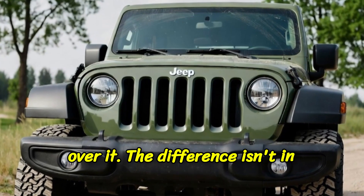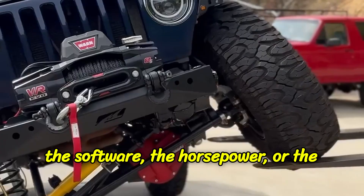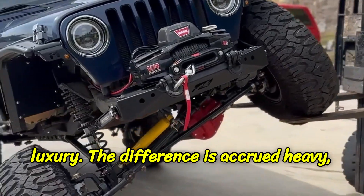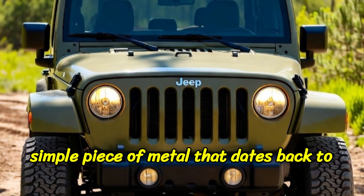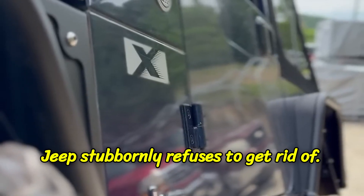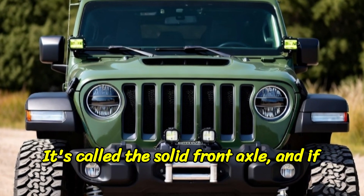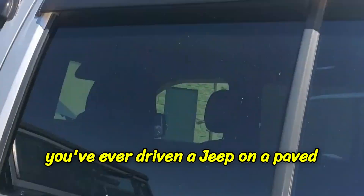The Jeep simply crawls over it. The difference isn't in the software, the horsepower, or the luxury. The difference is a crude, heavy, simple piece of metal that dates back to the 1940s — a piece of technology that Jeep stubbornly refuses to get rid of. It's called the solid front axle.